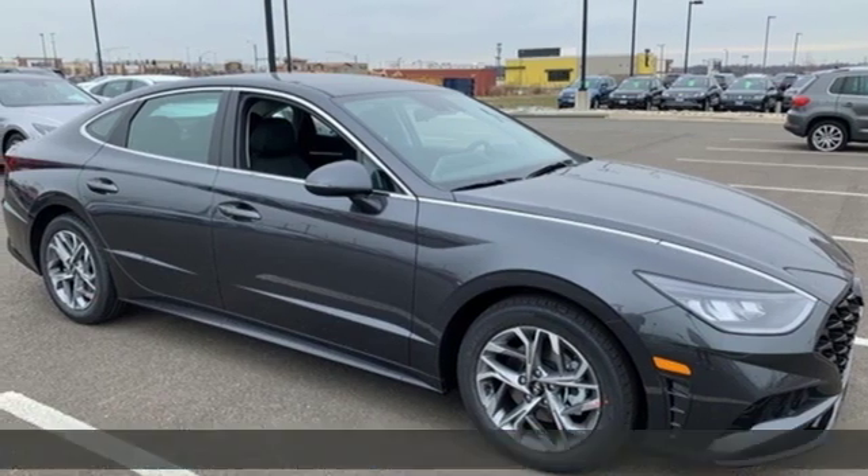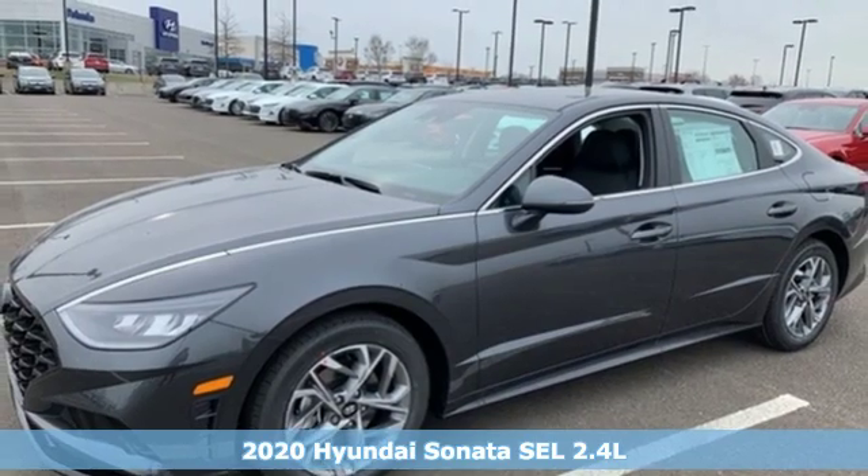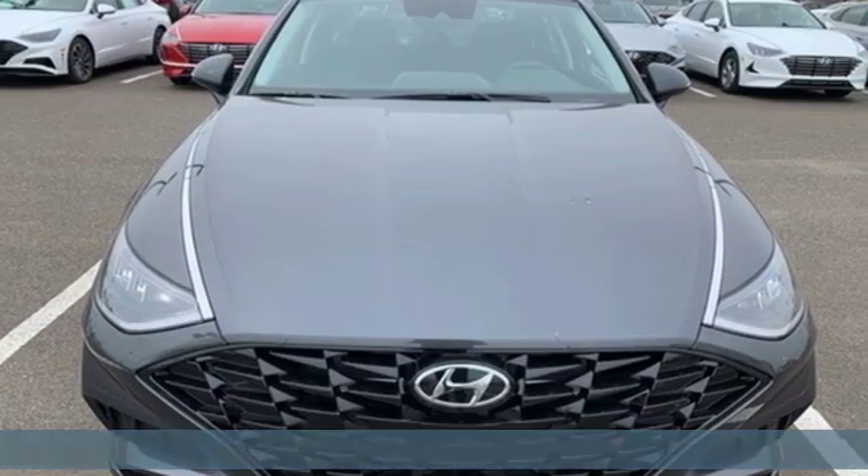Here's a new 2020 Hyundai Sonata. Hyundai's attention to detail means a better driving experience for you. It boasts an impressive list of features like these.